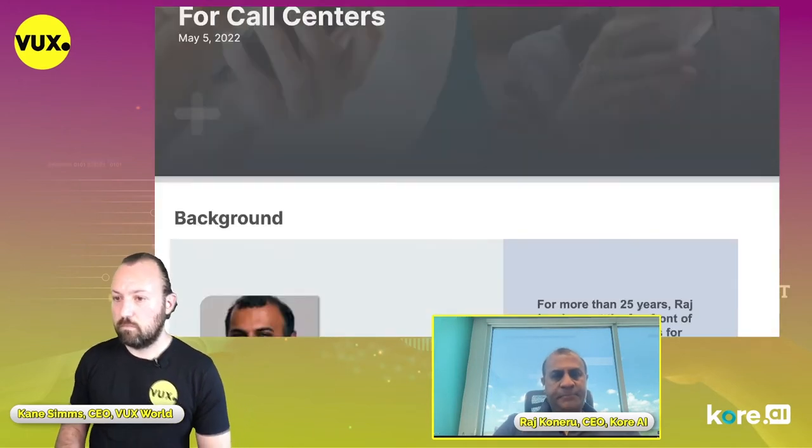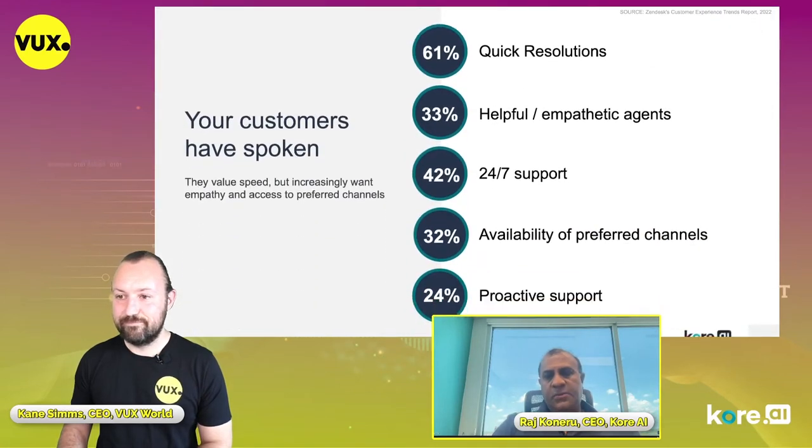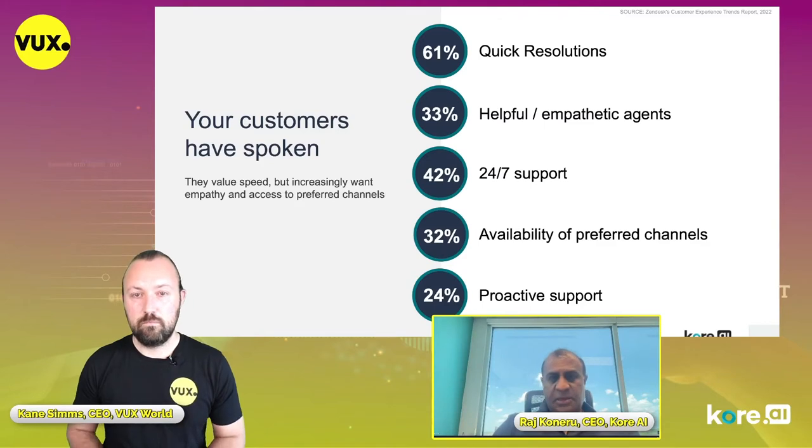When we poll customers and ask what they want, it comes down to simple things. They want their information quickly and resolution quickly — don't waste my time, give me my answer and let me complete my transaction. They want to talk to someone who is human-like, not a rude or irate agent. And we're all 24/7 today — it's ridiculous when a contact center says call us during nine to five, Monday through Friday, when most people only have time on the weekend. Brands need to be available across the channels where different audiences — from seniors to Gen X — spend their time.